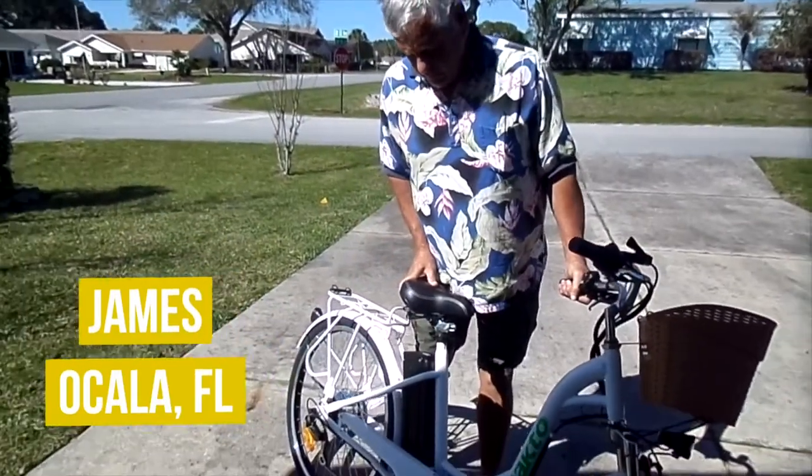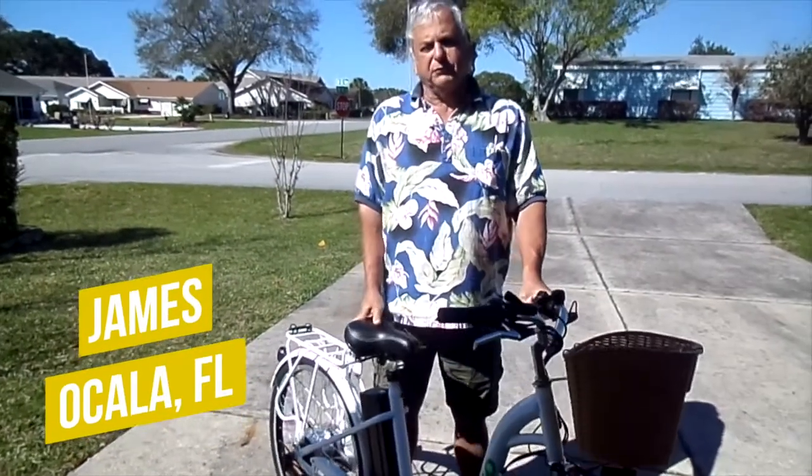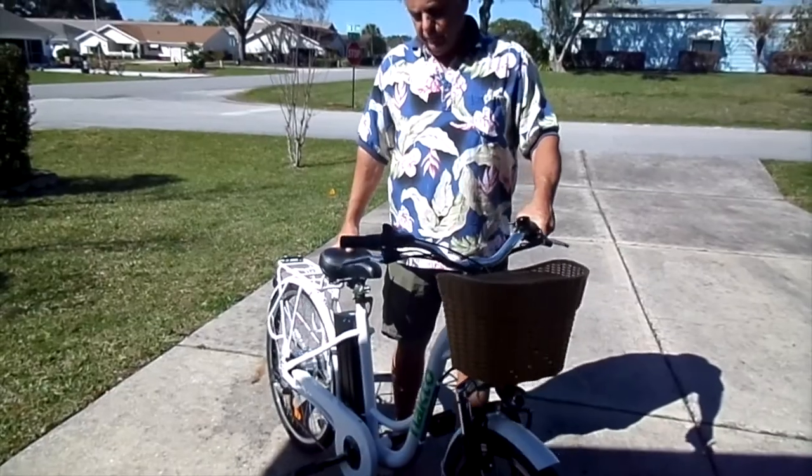Hello, this is my new Lakata Electric Bike, which I got from ElectricBikeParadise.com. And I really like it.